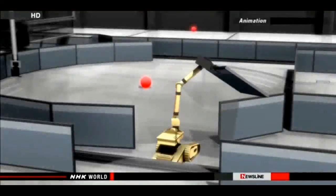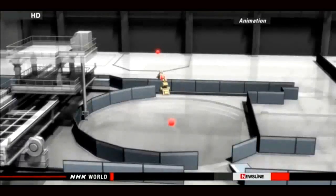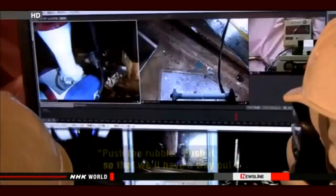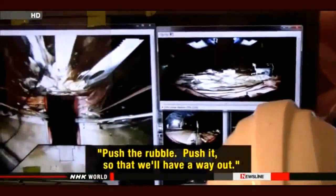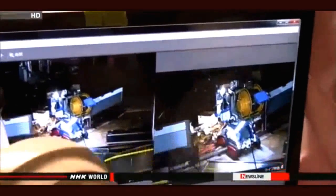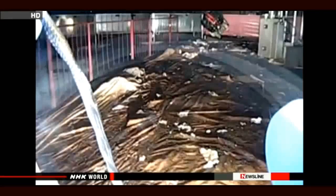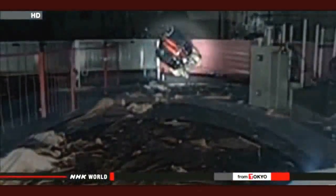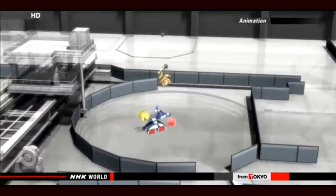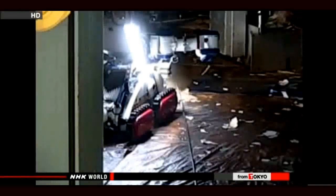So the engineers sent in another robot named Warrior to help clear a path for Meister. But a mishap forced the engineers to change their plans. Meister's camera caught what happened: Warrior overturned, rendering the machine useless. So Meister could only collect samples from an area where it could move.